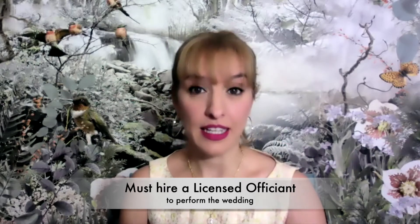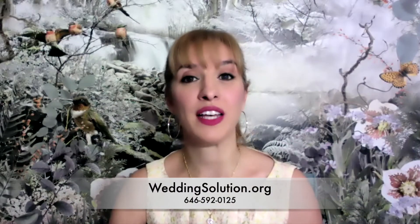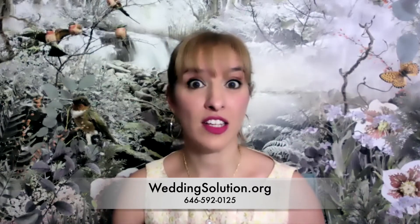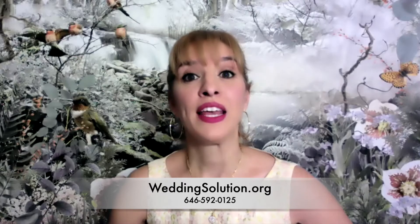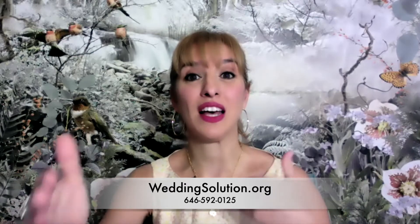We do weddings online — it's super easy, legal, and perfectly fine. If you want a quick and simple ceremony, you can hire us. You can click on the link below or go to my website, WeddingSolution.org, and schedule your virtual ceremony.